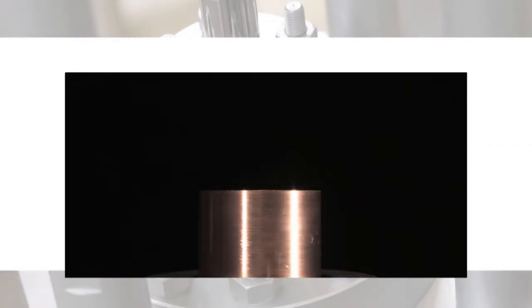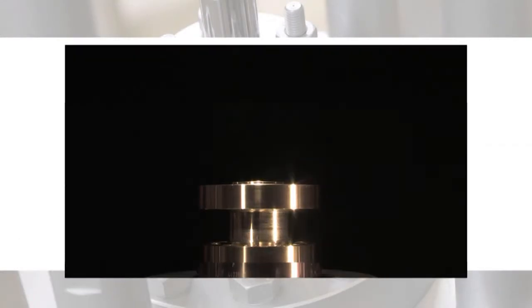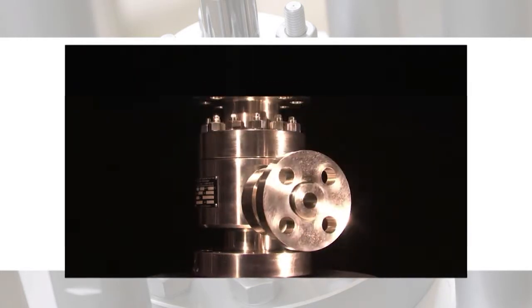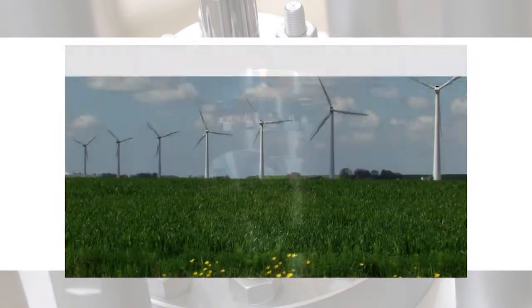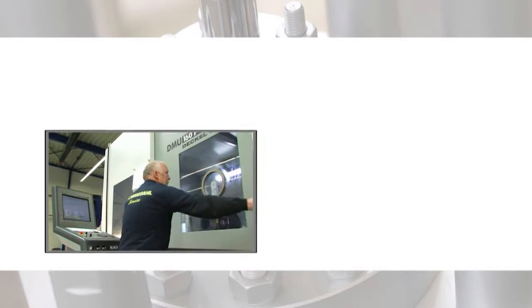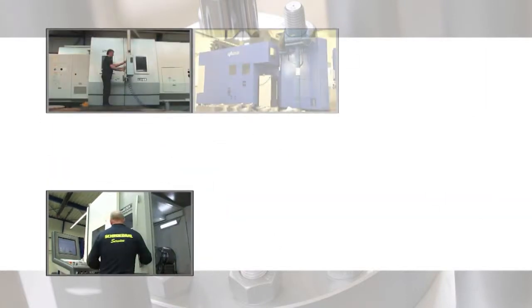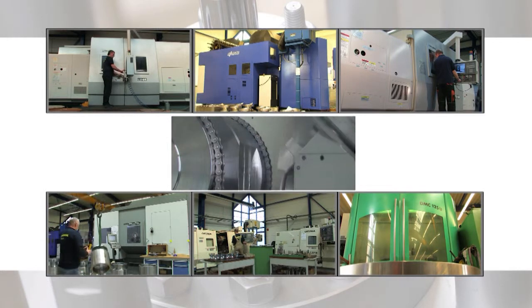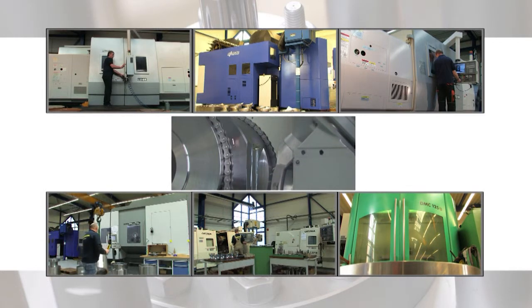We set the bar very high when it comes to quality. We meet the highest quality requirements in terms of material and machining, no matter where our valves are installed. Our sophisticated CNC machinery enables highly precise machining of corrosion-resistant duplex steels and high-quality titanium alloys besides standard materials.